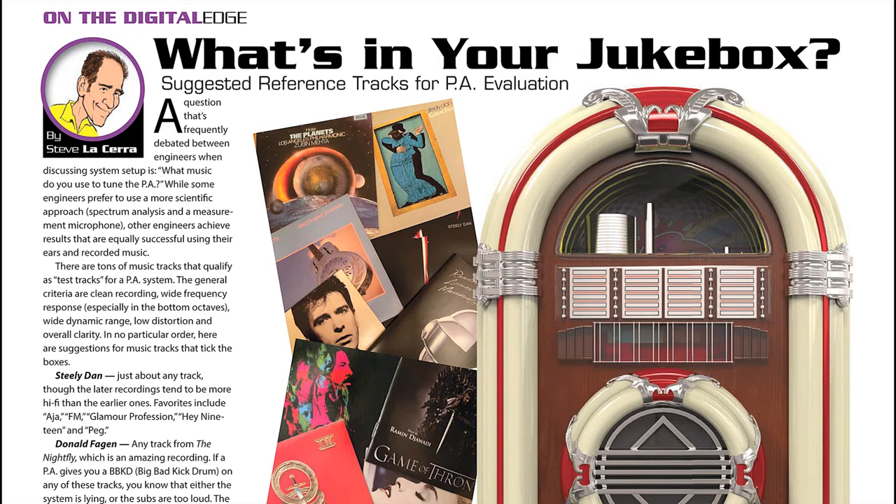So what's in your jute box? Noted FOH engineer Steve Lacerra offers a selection of his favorite reference tracks for PA evaluation, with some familiar favorites and a few surprises.